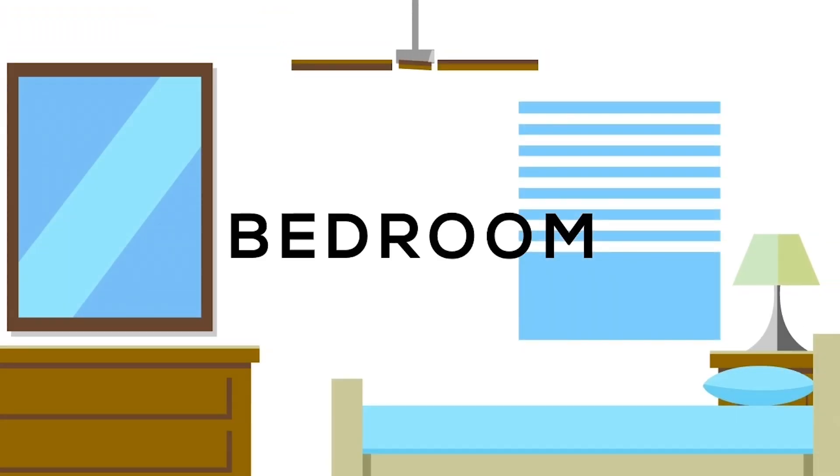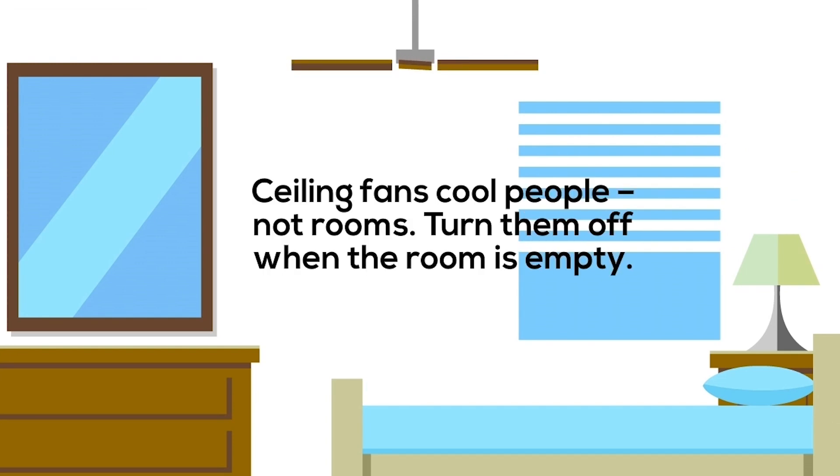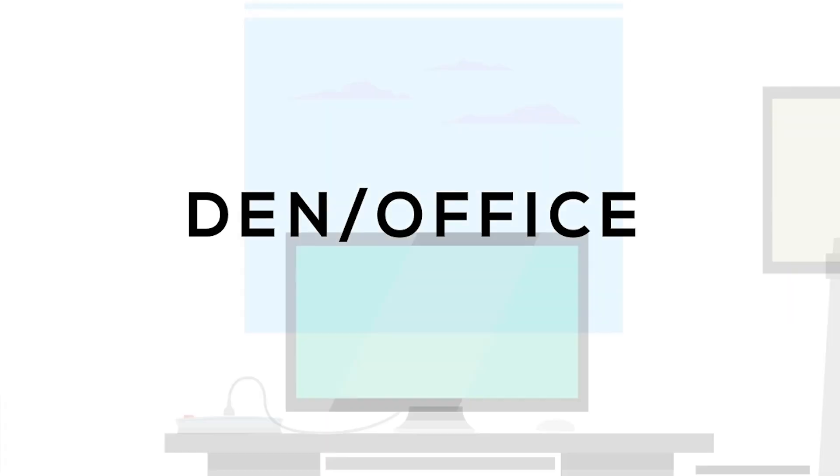In the bedroom, ceiling fans cool people, not rooms — turn them off when the room is empty.